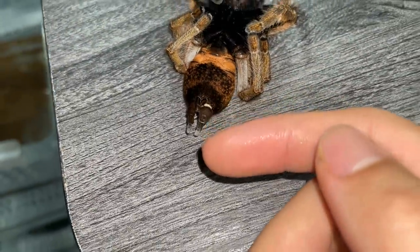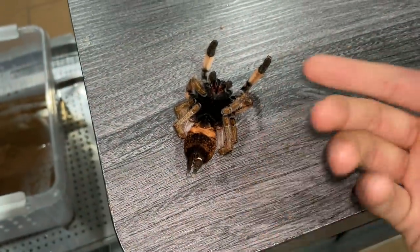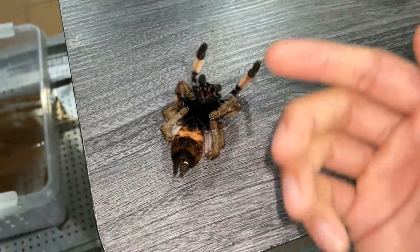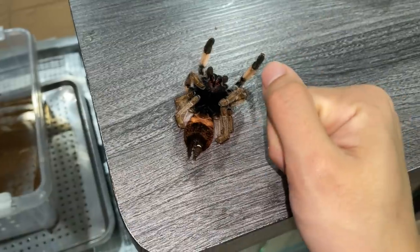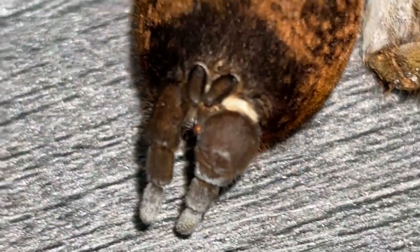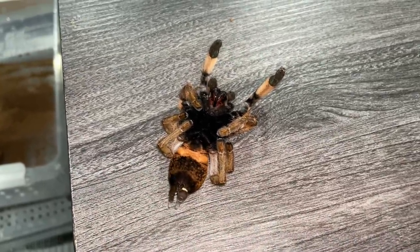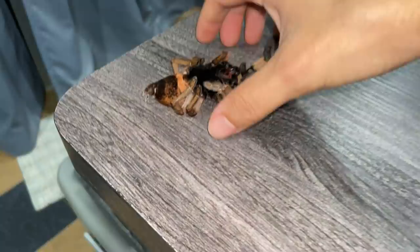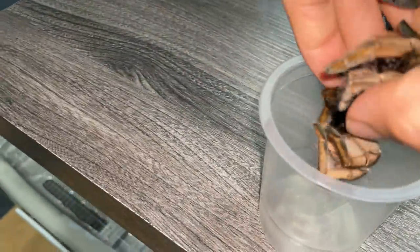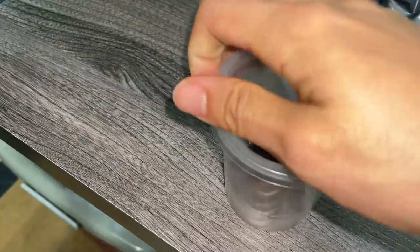I've searched online and couldn't find anything, so this could actually be the first recorded case. My friend who's been in the hobby for so long doesn't even know what it is. Why do all these things always happen to my females? I guess I'll put her in the freezer and maybe do some research in the near future. Rest in peace.